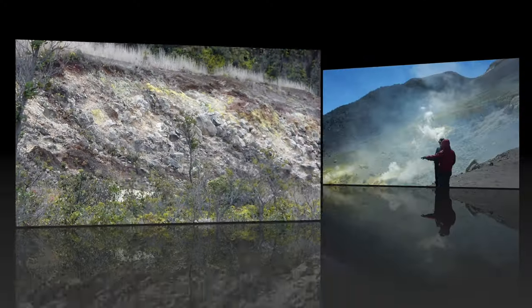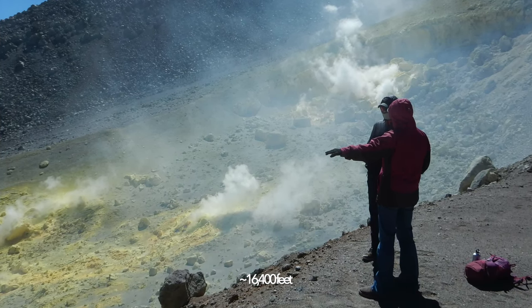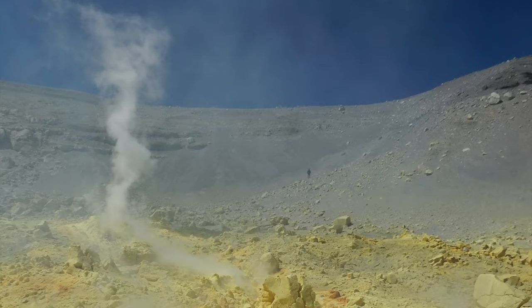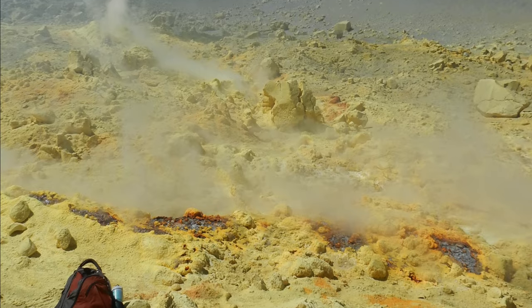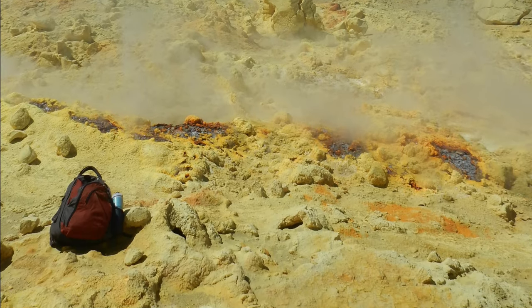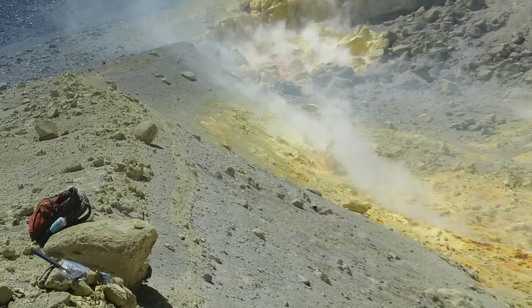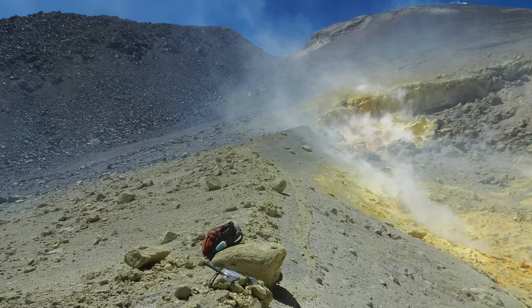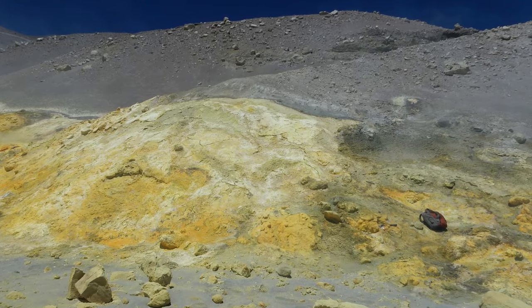Our team successfully reached the fumaroles at about 5,000 meters where I collected rock samples and materials displaying a range of color and presumably variations in alteration. The high elevation and noxious hydrogen sulfide gases — think rotten egg smell — made it challenging, but I've now got a good collection of rocks to investigate back in the lab to determine whether or not opaline silica has formed.